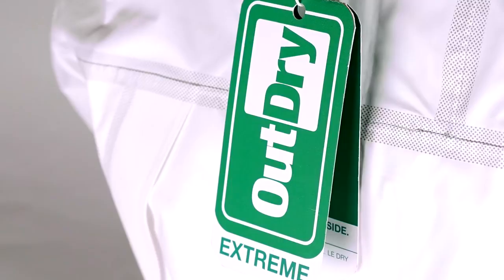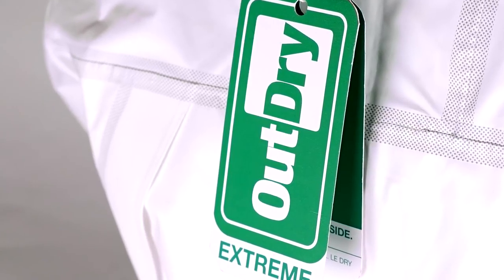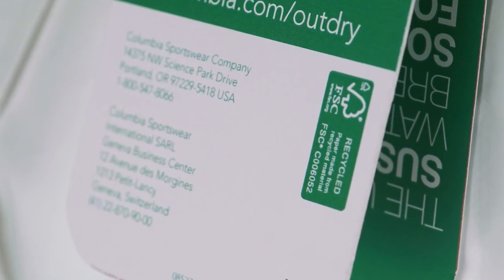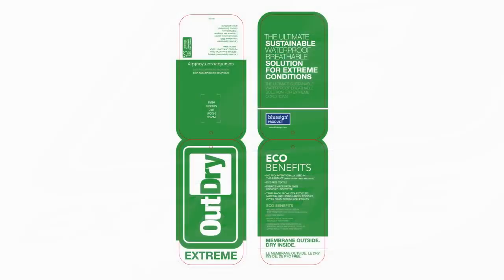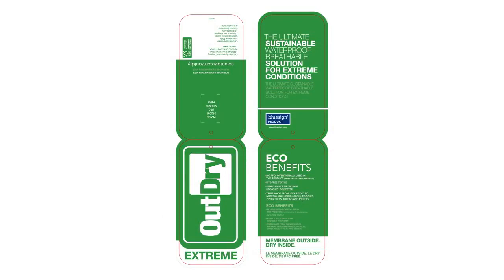We were able to produce a really sleek, minimalist hang tag, which is made from 100% post-consumer recycled waste, printed with soy inks and a water-based finish.